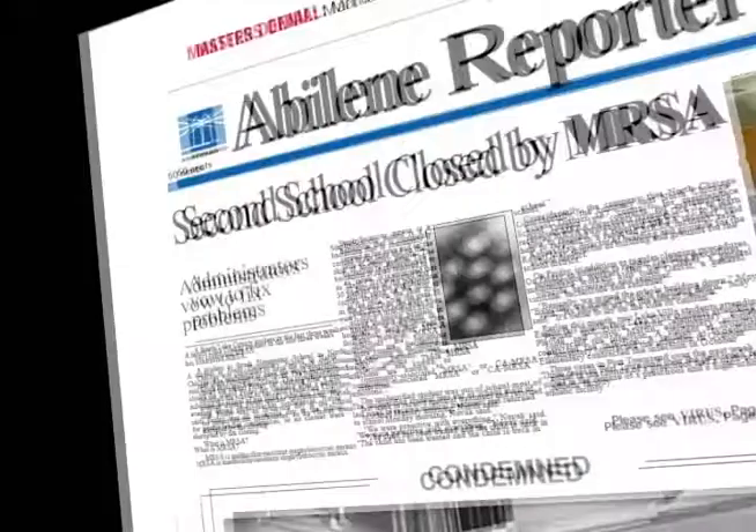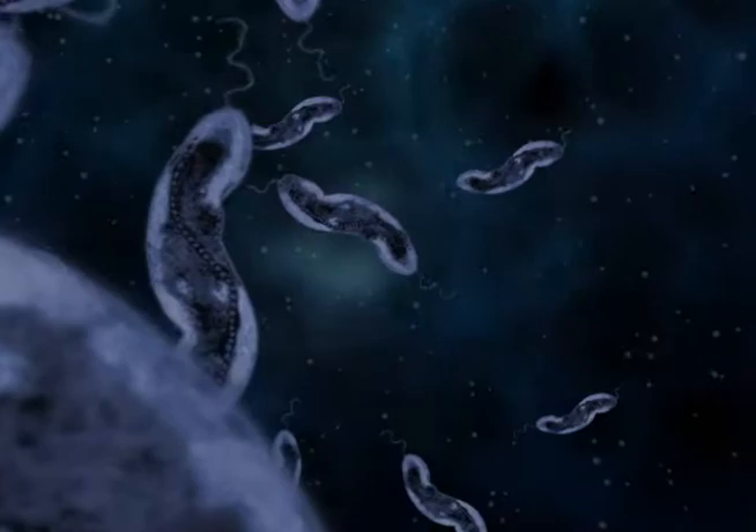Norovirus, E. coli, staph infections, and now MRSA. Fairly small words that represent microscopic organisms. But their impact can be enormous. They can close schools, hotels, casinos, cruise ships. They can even take human life.